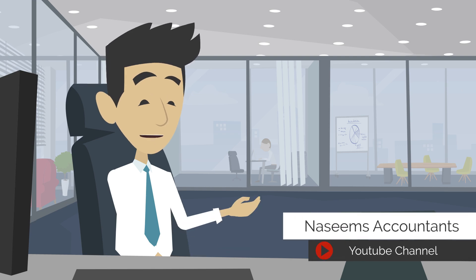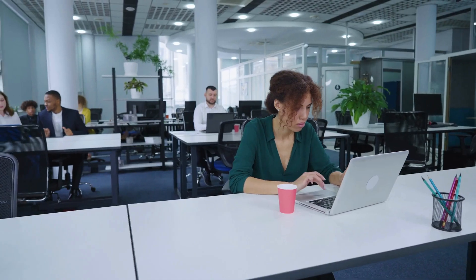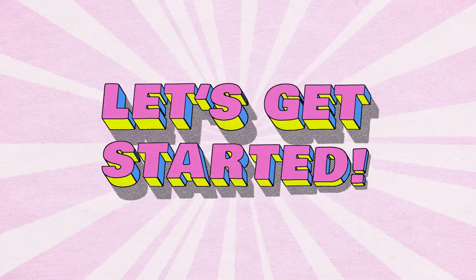Welcome to Nisim's Accountant's YouTube channel. Today, we'll be discussing the national insurance rates for 2024 to 2025. Whether you're an employee, employer, or self-employed, it's vital to understand these changes. Let's get started.